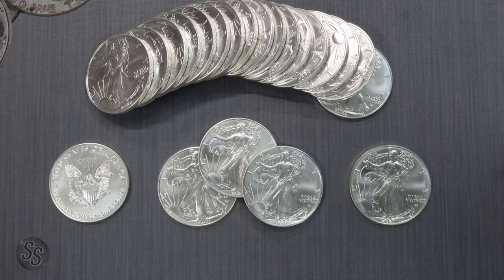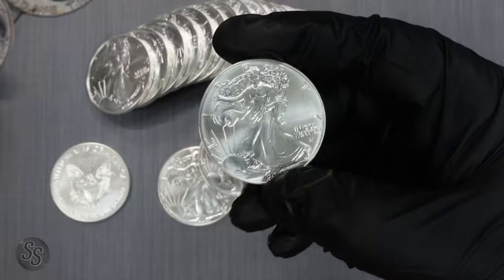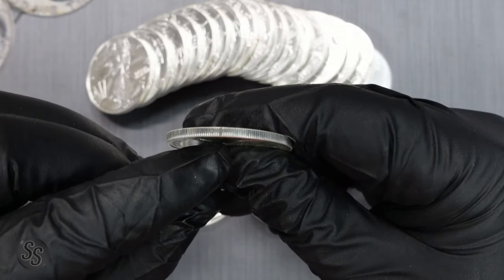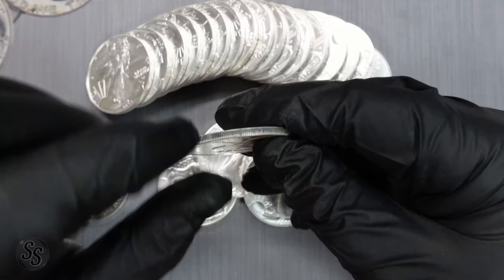One thing I was even more critical about than the design change was the new security feature. A lot of sovereign nation one-ounce silver coins have had new security features added over the last few years — Great Britain's Britannia was really, really good, with the trident that's very hard to replicate for people with low-quality tech. But the US Mint decided to just remove one reed from the bottom of the Silver Eagle as their new security feature, and they didn't even do that on the Type 1s — they waited until the Type 2s came out.